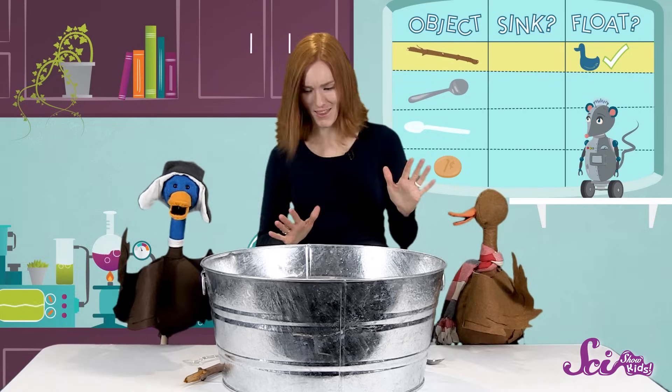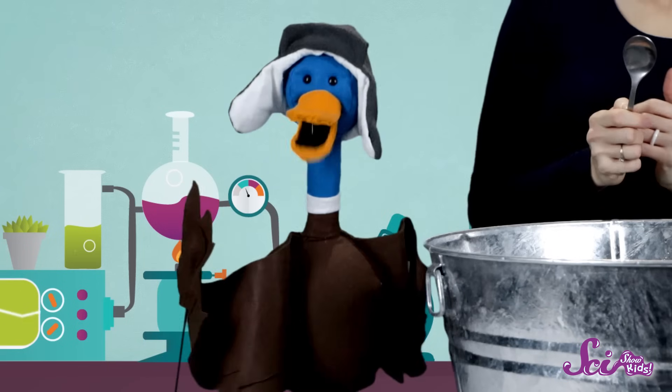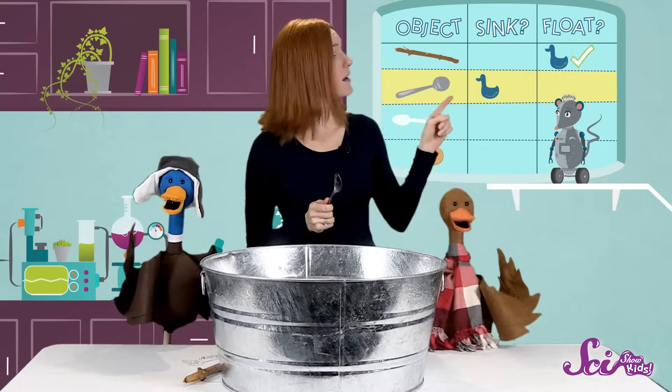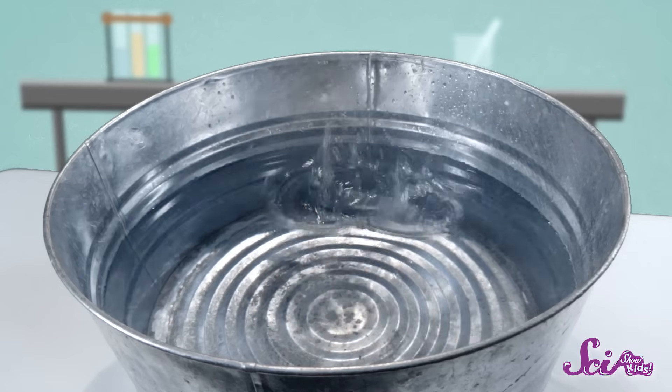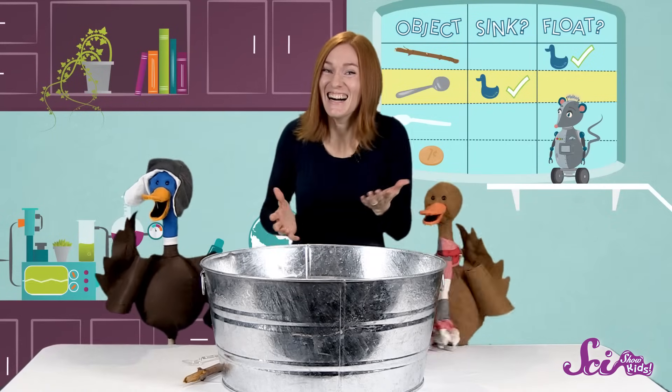Next, let's try the metal spoon. What do you think? Will it sink or float? I've never seen a spoon float. Me neither. We think it'll sink. Okay, let's see. It sinks! Yeah, we're the smartest ducks in the world!